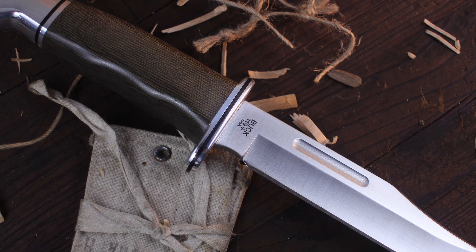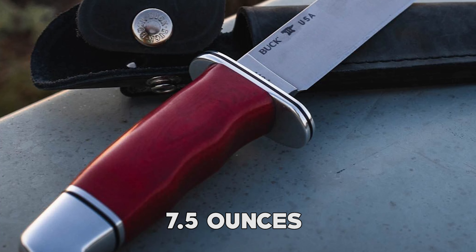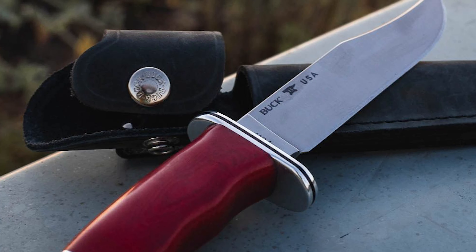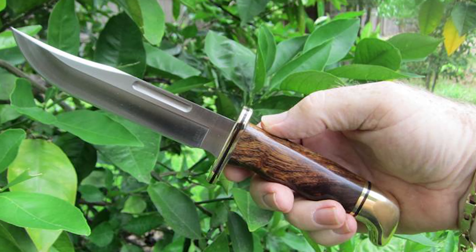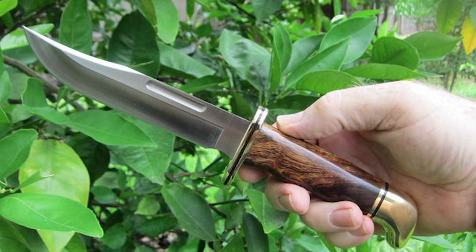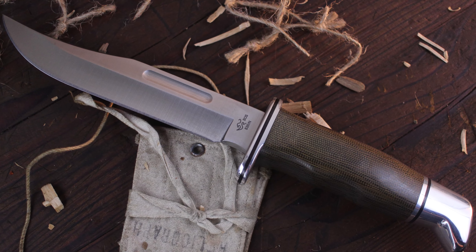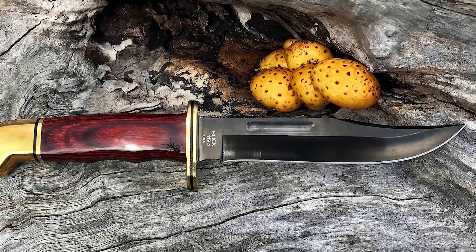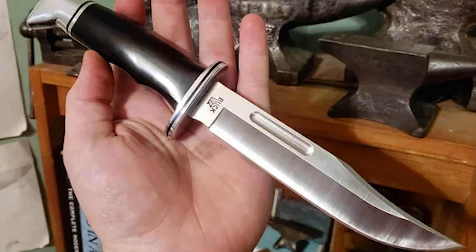With a fixed locking mechanism, it ensures security during use. Weighing in at 7.5 ounces, it strikes a balance between heft for durability and portability for convenience. The handle is skillfully constructed from phenolic material and features an aluminum guard, providing a comfortable grip. As a testament to its quality, the Buck Knives 119 Special proudly bears the label 'Built in the USA,' reflecting the craftsmanship and heritage associated with this iconic knife.